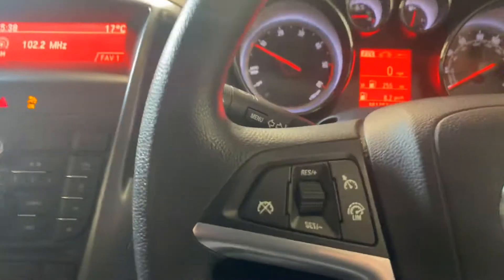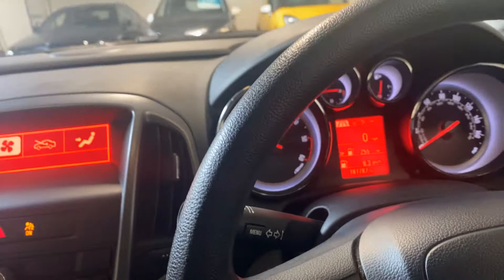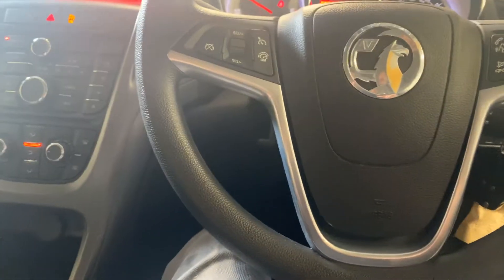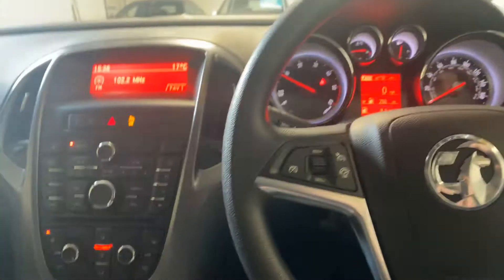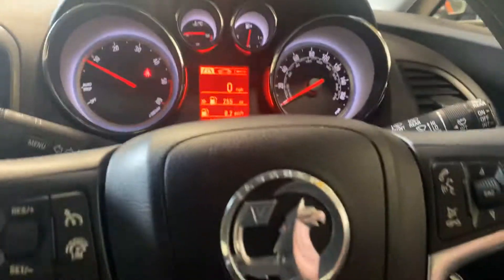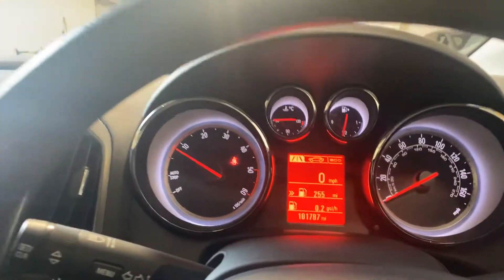What have we got over here? We've got the cruise control, we've got the Bluetooth telephone, we've got climate control. Just a really nice car this. It's got the front windscreen. And as you can see, no warning lights on. There's the rev counter going so you can see that as well.